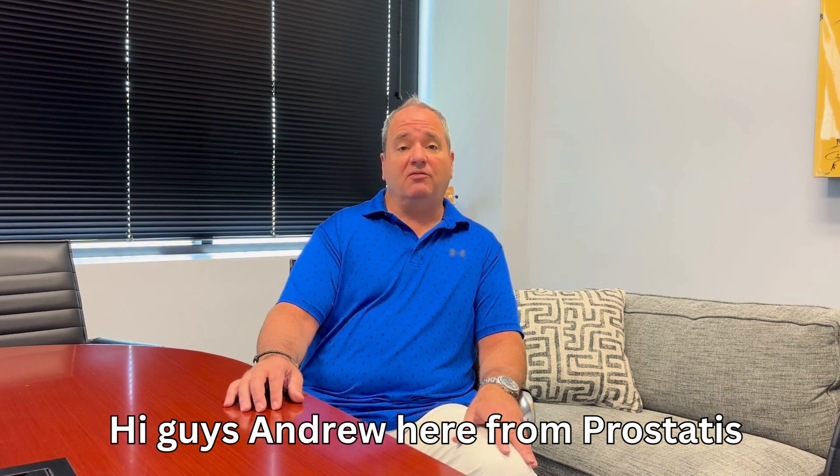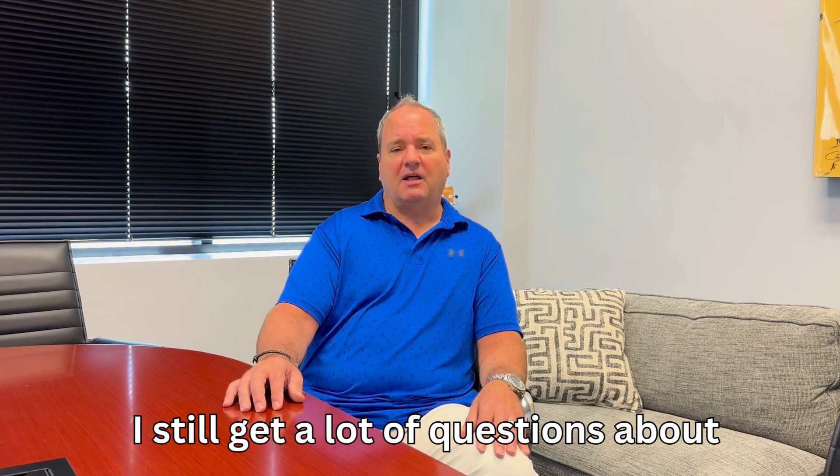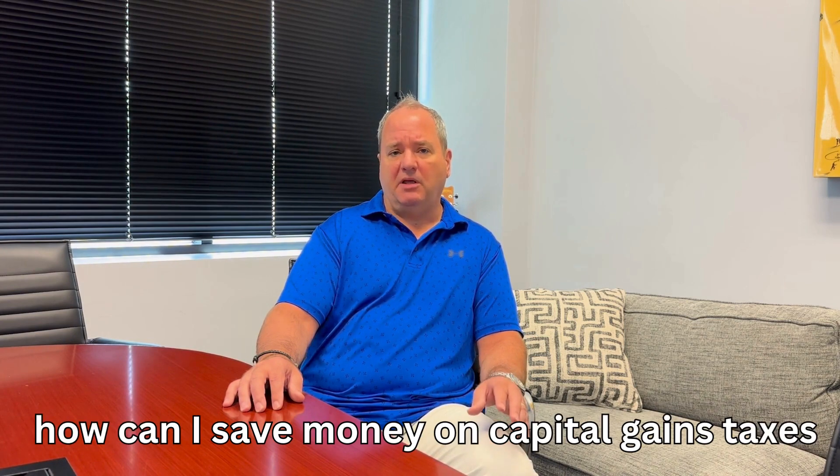Hi guys, Andrew here from ProStatus Financial Advisors Group. Even though tax season is over with, I still get a lot of questions about how can I save money on capital gains taxes.